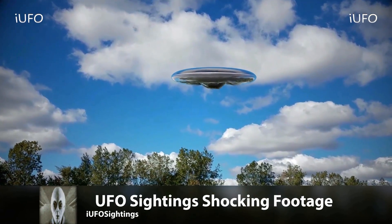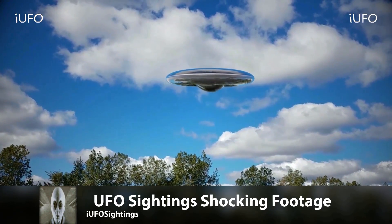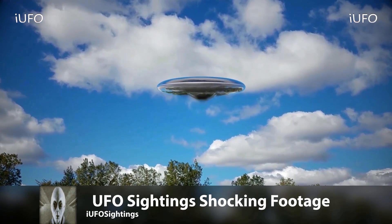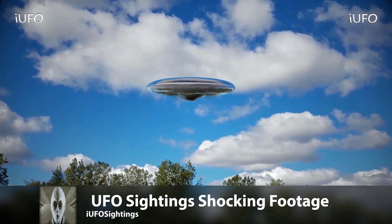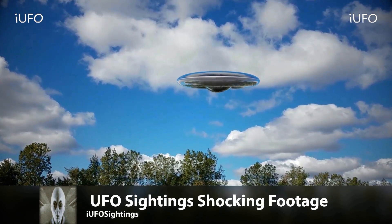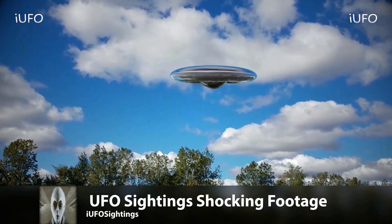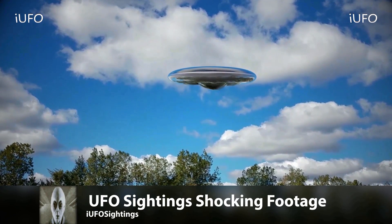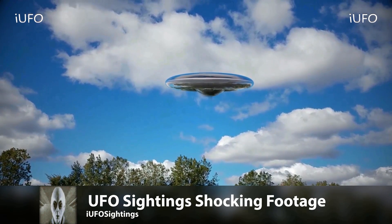UFO sightings shocking footage — this made it to number one on our top five countdown for May 5th, 2017. Absolutely amazing. The source is claiming that they have reverse-engineered UFO technology. Now this is completely what the source is saying. Look at this UFO — we have a lot to follow up on this. He's not willing to talk right now.